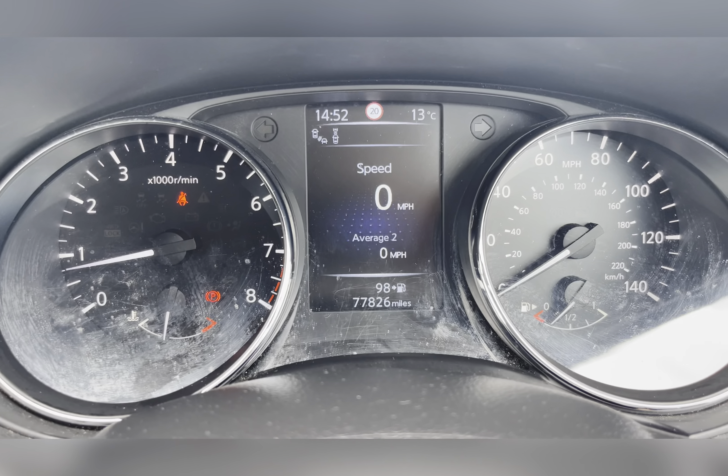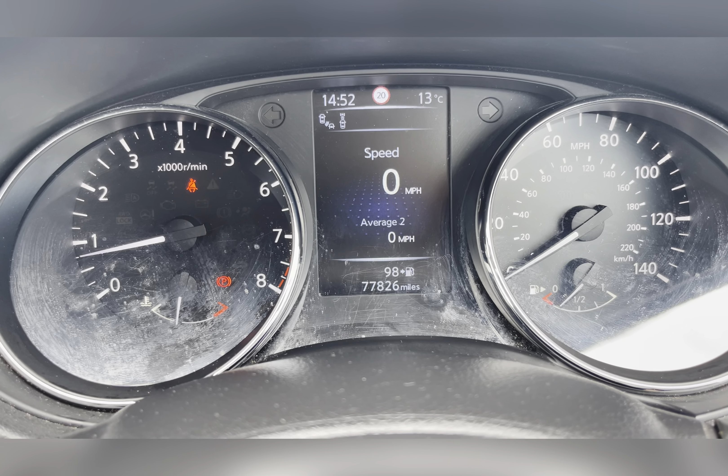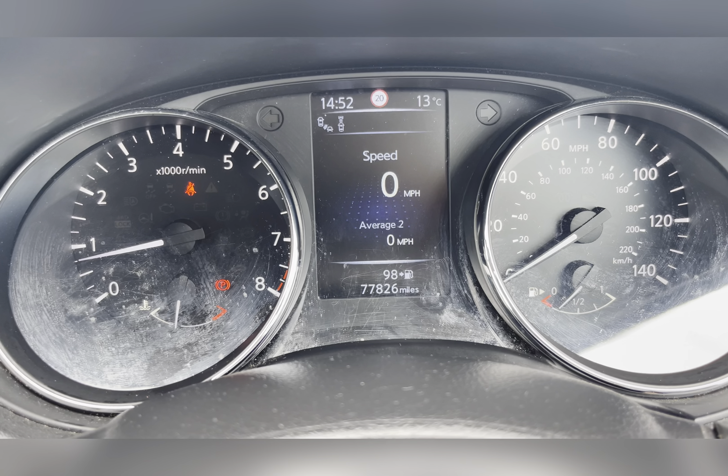Taking a look at your dash, you can see that this vehicle has done 77,826 miles, however this is subject to change prior to test drives.